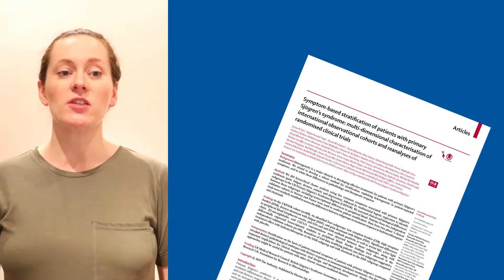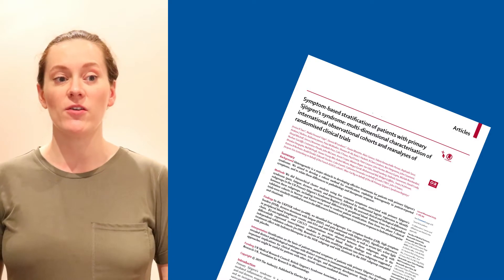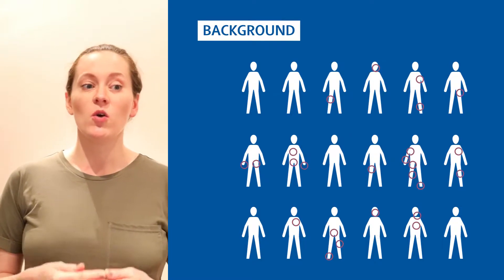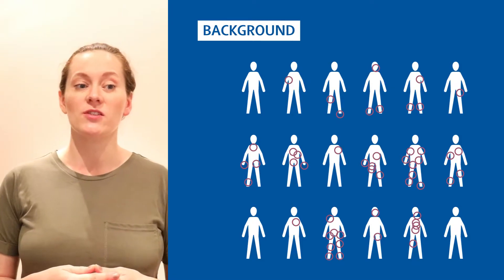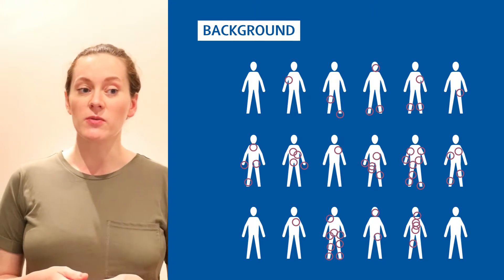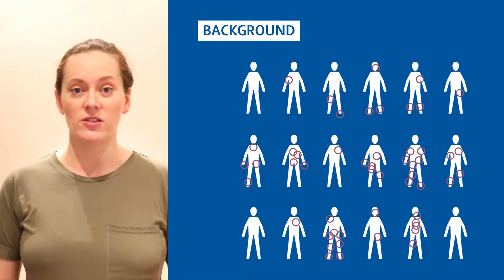One of the major barriers to finding new treatments for Sjögren's Syndrome is that the clinical presentation is highly variable among individual patients. Some patients experience very few symptoms, whereas others report various symptoms at different levels of severity. Why the clinical manifestations of Sjögren's Syndrome are so heterogeneous is not clear, but it is plausible that it reflects differences in the underlying pathobiological mechanisms between individual patients.